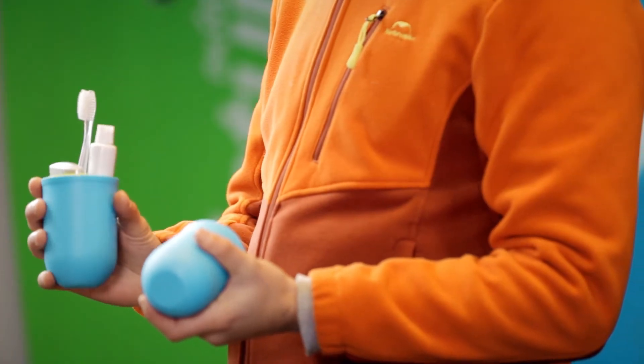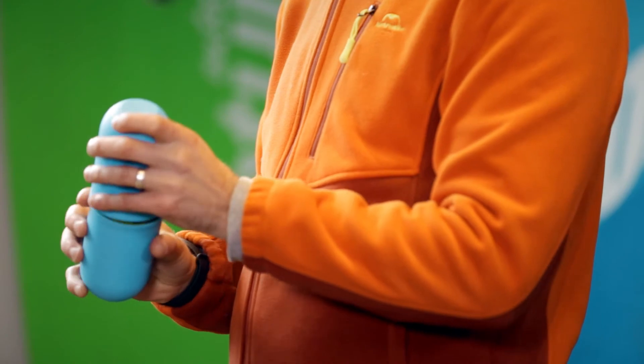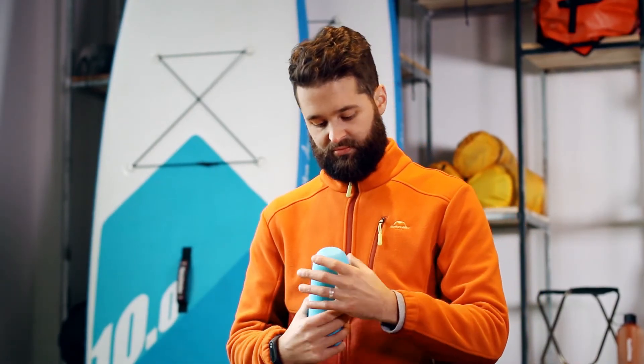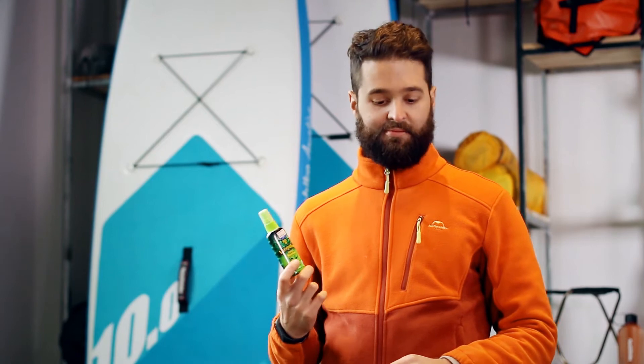Hygiene: toothbrush, toothpaste, and some soap. Bug spray — if you're in Africa or in Asia, this is a must.